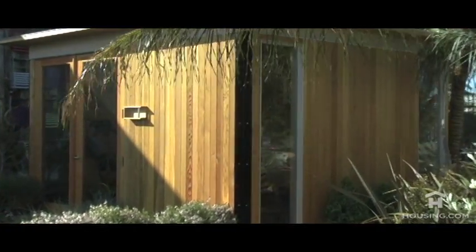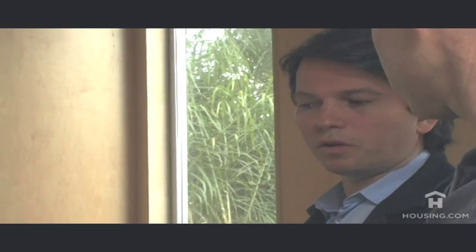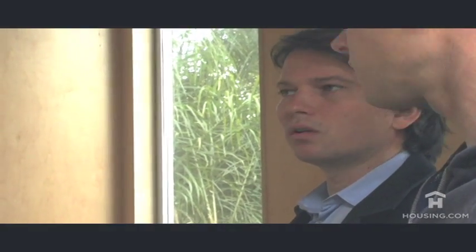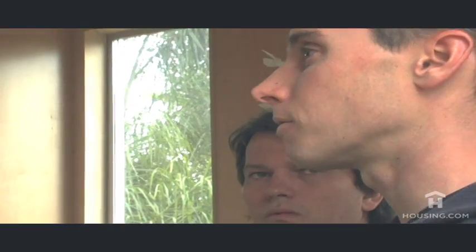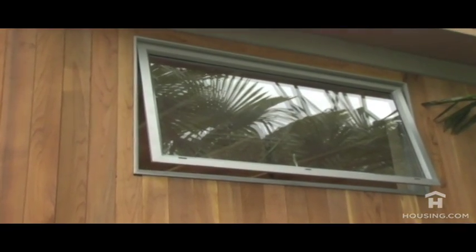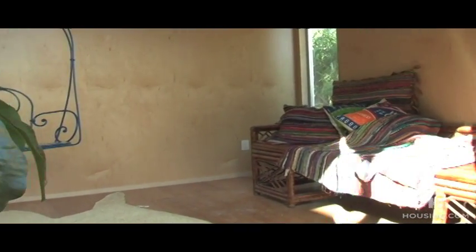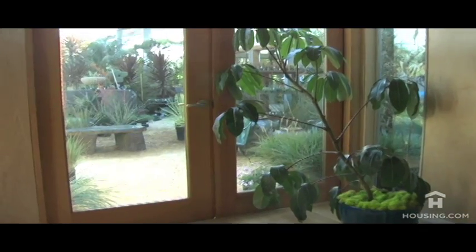Our entry level unit starts at $11,500 and that's for a pretty standard unit with what we call our board and batten siding — a clear veneer cedar with a paint grade interior. Our most popular unit is $16,000 and that's a clear inland cedar siding with cotton-based insulation, all FSC certified framing lumber, and a really nice maple interior wall boards. In all our units we use a double-pane thermally broken window, which is really energy efficient, and energy efficient doors ranging from a patio slider door to a French out swing door.